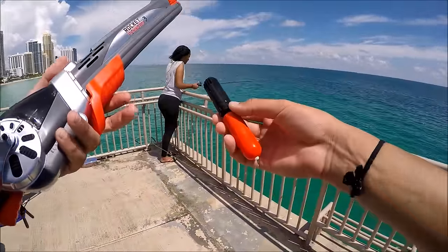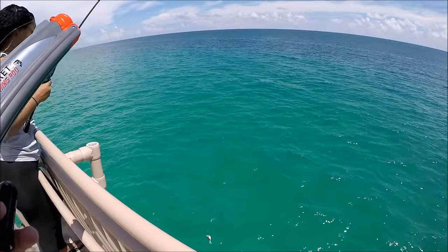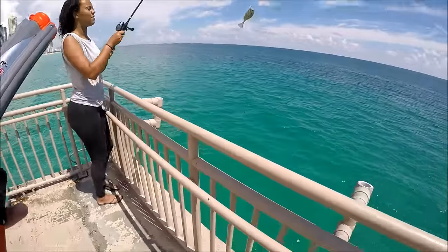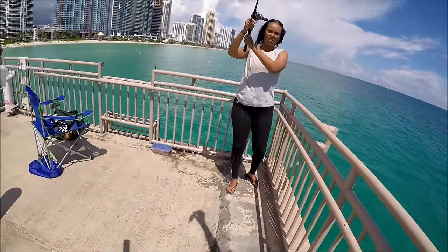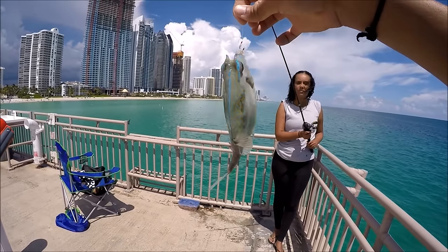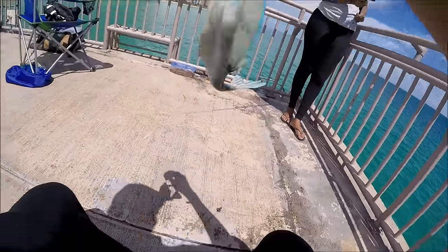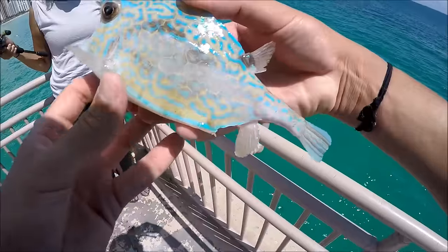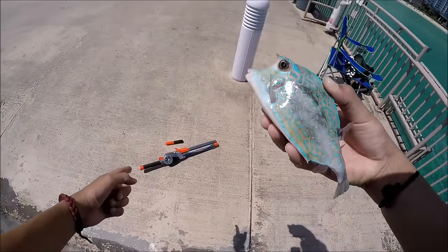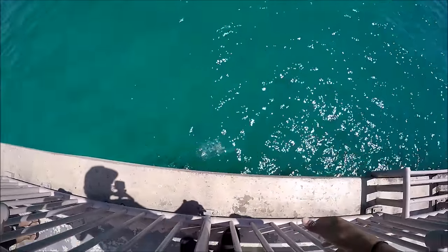I am setting up my Rocket Fishing Rod and my girlfriend already has a catch, so she's in the lead. I don't know what this is guys, but it's super pretty. It has all these colors on it — it's all blue. I want to say puffer fish, but it may be one of those rockfish we caught last time. Somebody in the comments said it's called a rockfish. Let me get it off the hook. She's in the lead and I didn't even get my Rocket Fishing Rod set up yet. Let's let this guy go.